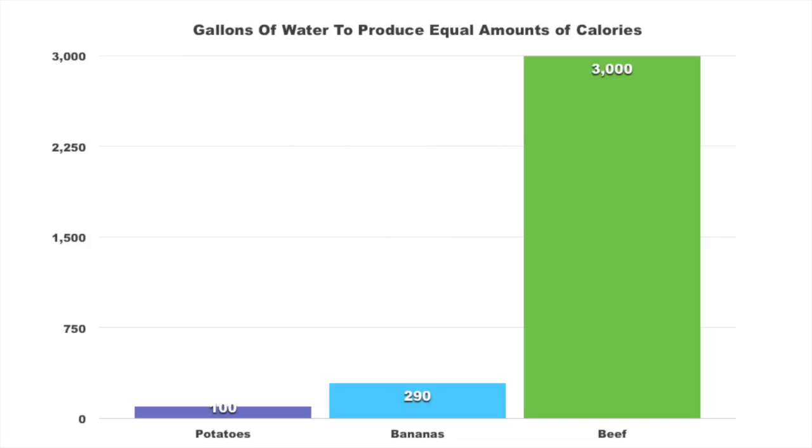Alright, so naysayers will argue: yeah, beef is more calorie-dense than any plant. So I adjusted for that in this graph so that all three foods have the same amount of calories. And as you see, even if you raise the amount of water needed to produce the bananas and potatoes, still it's not even close. So yes, this shows for sure — slam dunk — that you will save a lot of water by going to a plant-based, vegan diet as opposed to being a carnivore.